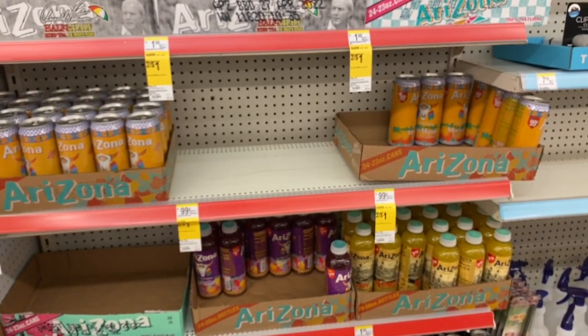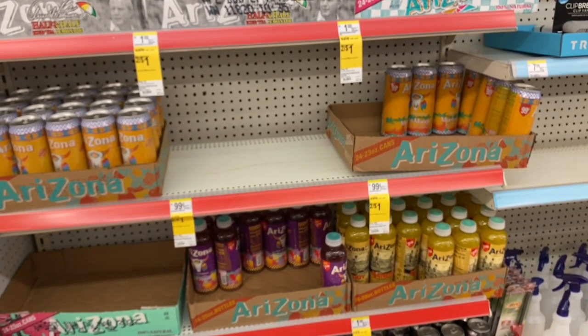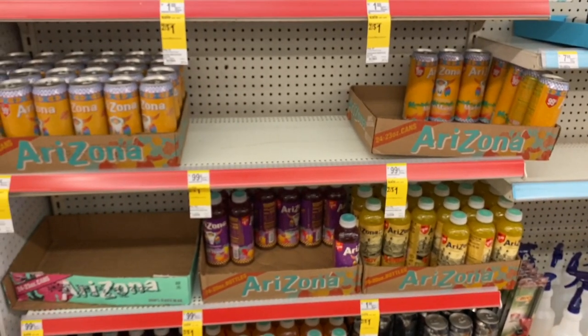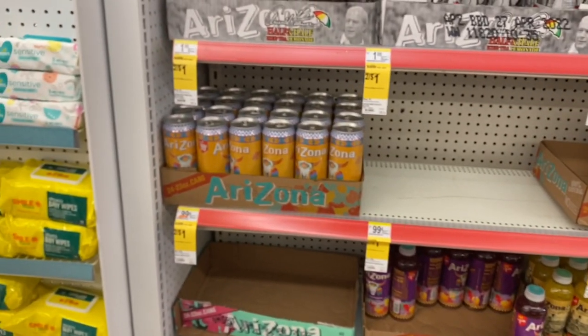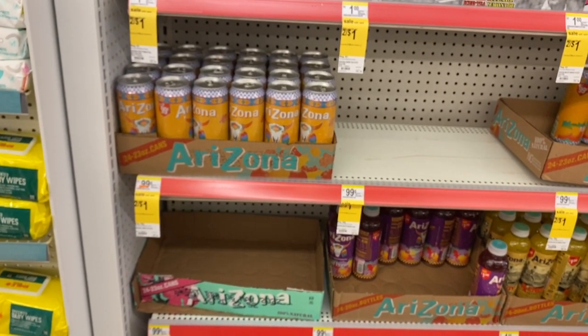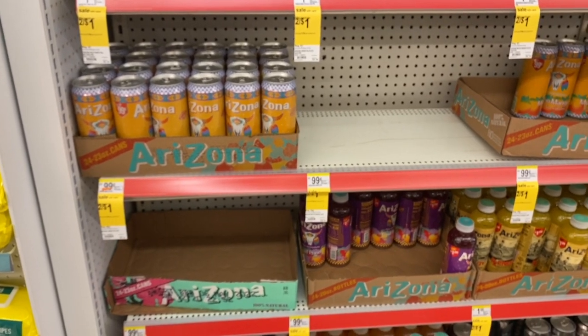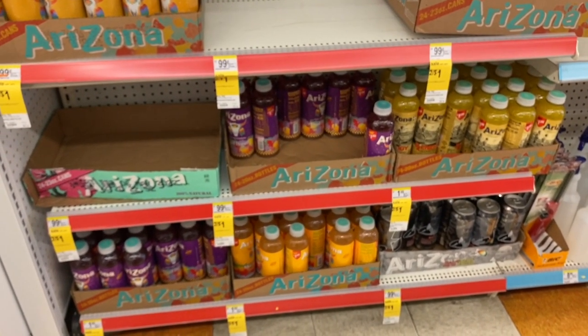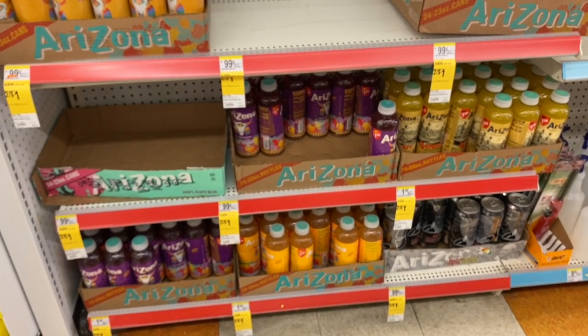Arizona Iced Teas are on sale two for a dollar. My sister loves the strawberry ones and I don't see any strawberry, so I'm going to pass. But two for a dollar is a great price for Arizona Iced Teas — whenever they're on sale I grab them.